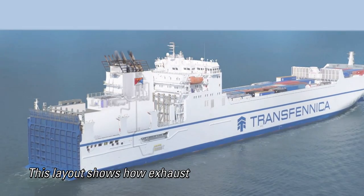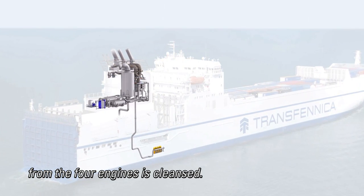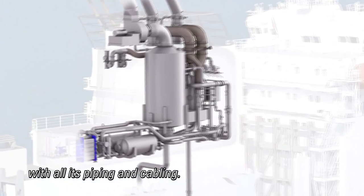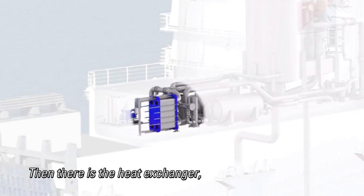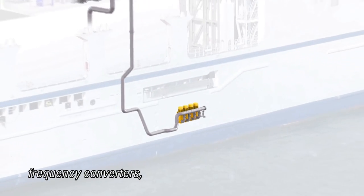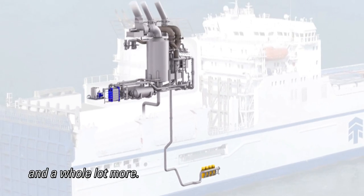This layout shows how exhaust from the four engines is cleansed. First there's the scrubber with all its piping and cabling, then there's the heat exchanger, the separator, tanks, pumps, covers, frequency converters, cabinets, and a whole lot more.